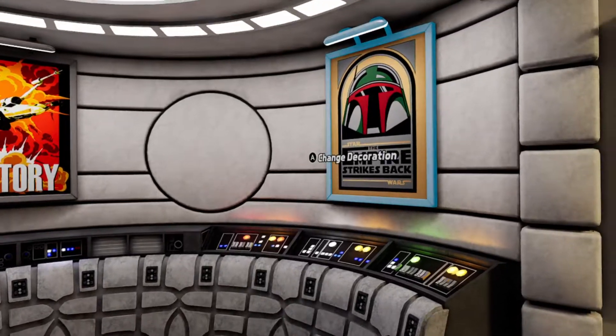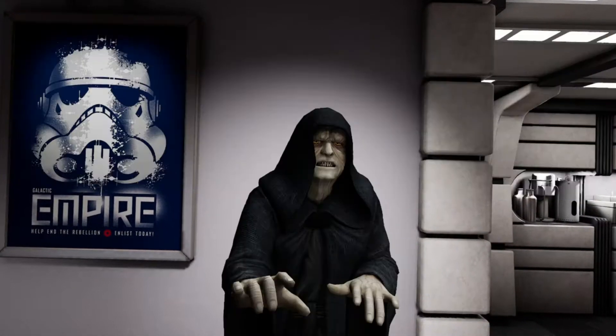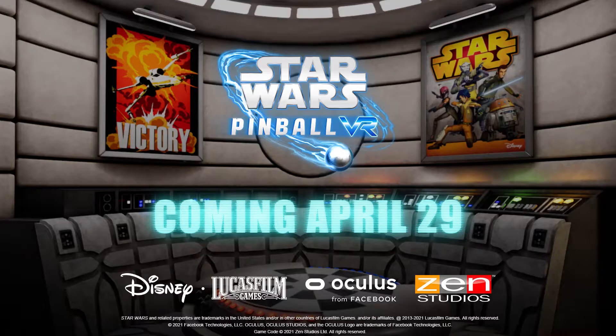You're able to move in here yourself on April 29th, when Star Wars Pinball VR is finally available. Thanks for joining us, and may the Force be with you.